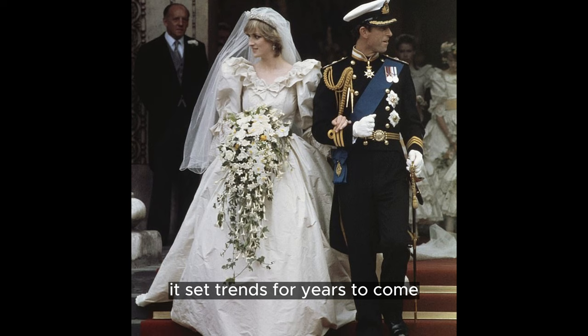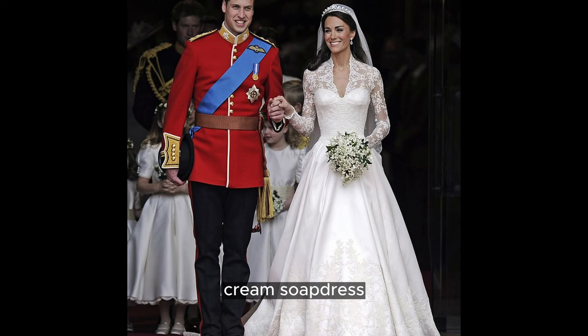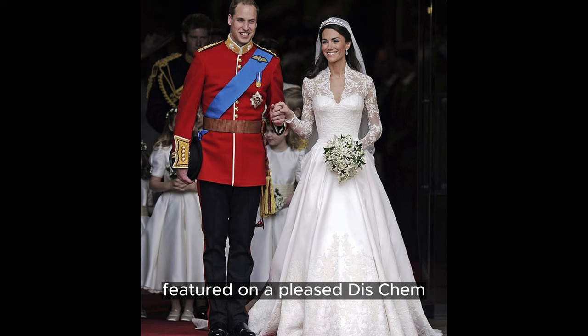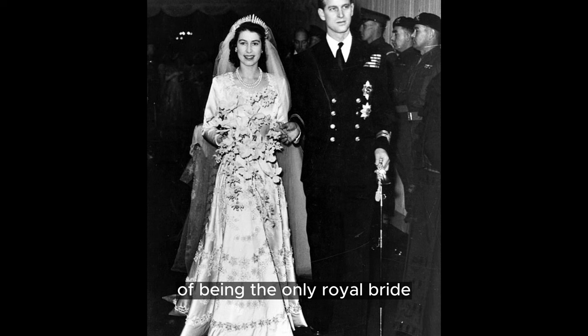Queen Camilla's wedding dress is searched approximately 1,330 times each month. The knee-length cream silk dress, designed by Robinson Valentine in 2005, featured an applique disc hem. Camilla paired it with a silk oyster coat, a diamond and pearl brooch, and a Philip Treacy hat. She holds the distinction of being the only royal bride to re-wear her wedding dress on a different occasion.